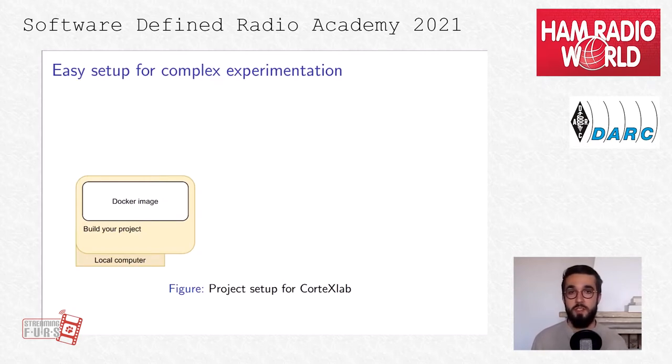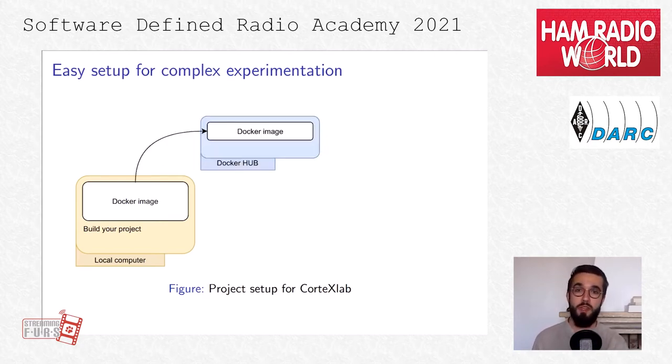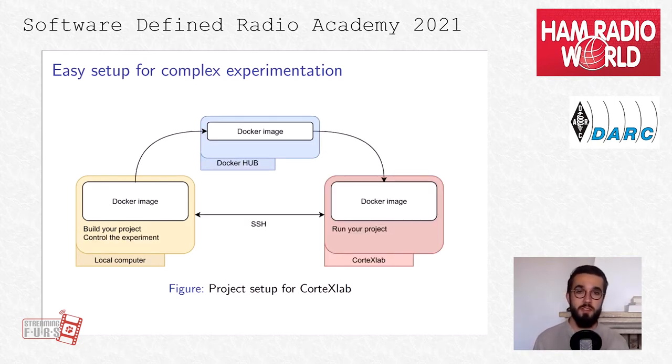Using the Cortex Lab testbed is quite straightforward. We provide Docker images compatible with the Cortex Lab testbed. In them you will find GNU Radio and other software. You can simply pull those images to your local computer to build your project. Once done, you can push your image to Docker Hub and then pull it in Cortex Lab. Finally, you'll have all your projects and files in Cortex Lab, which you can control through SSH.